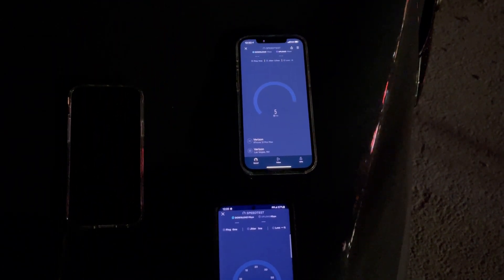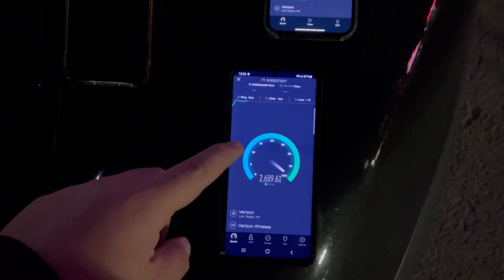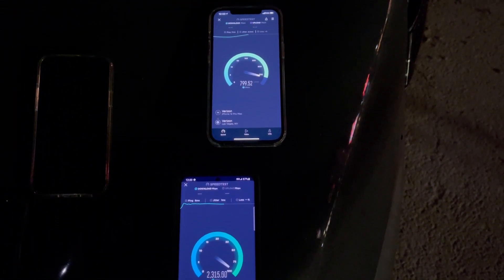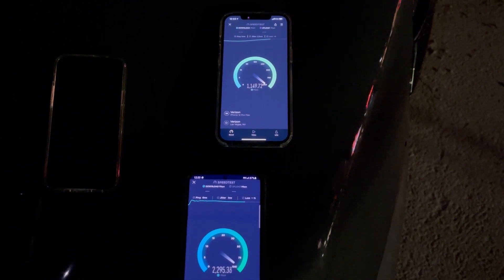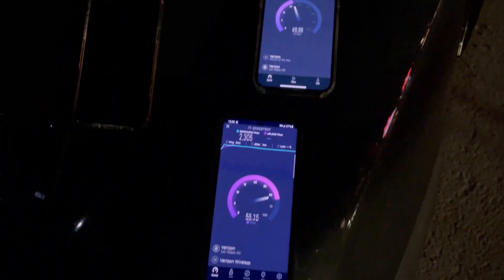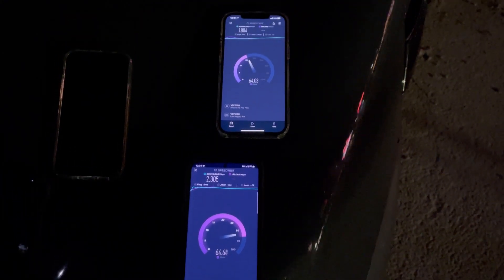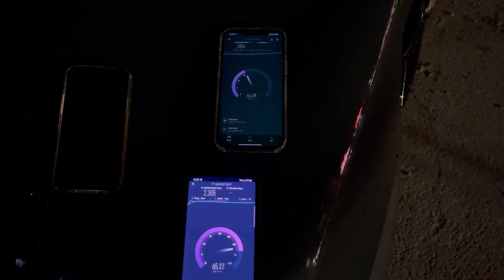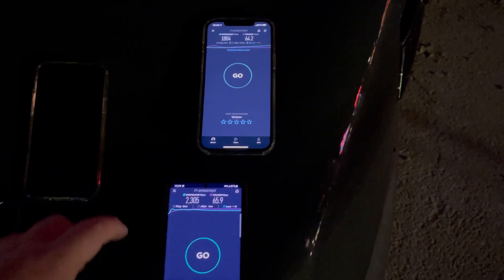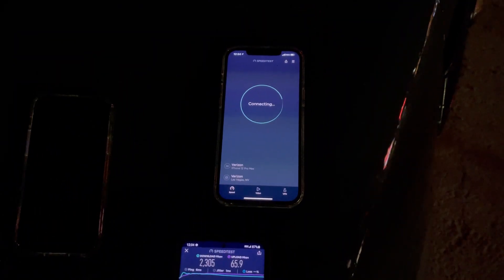So now let's test them all at the same time, both of them. 5 ping, 1 jitter; 6 ping, 1 jitter — actually this is 5 ping, 2.3 jitter, sorry about that. Okay — iPhone: 18.04, S21 Ultra: 23.05. Then 64.2 on the iPhone, 65.9 on the Ultra. But if we test them separately, that was just to push the load.